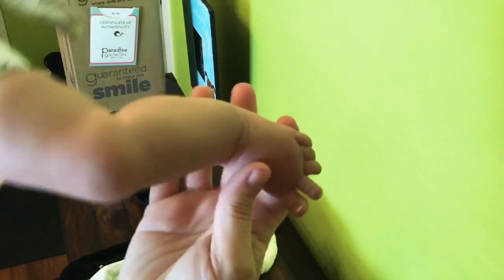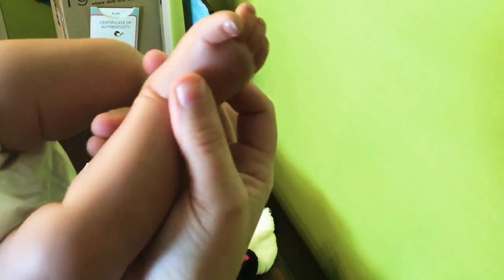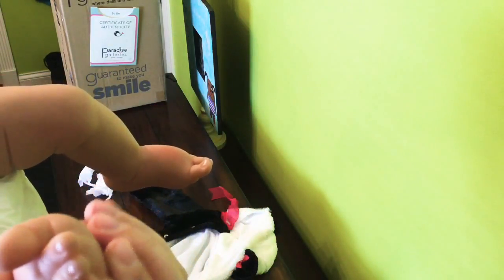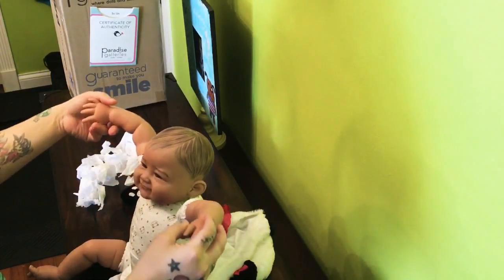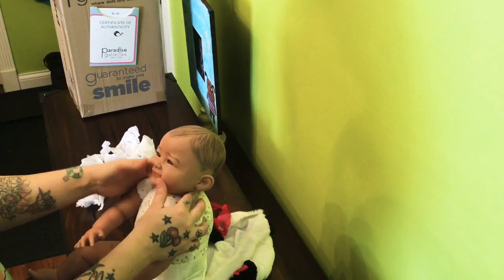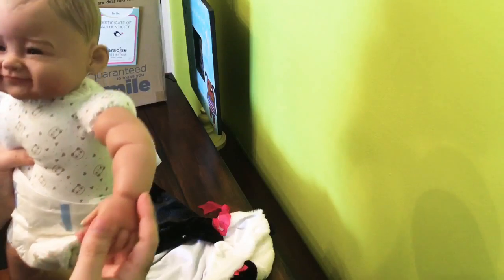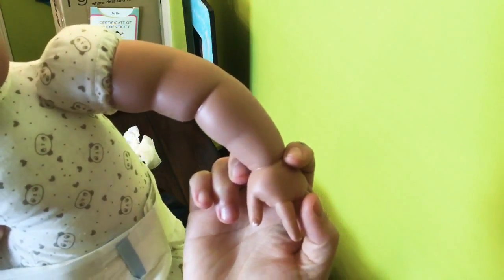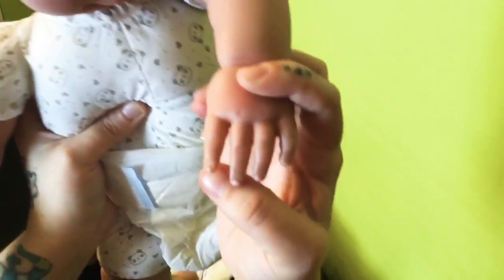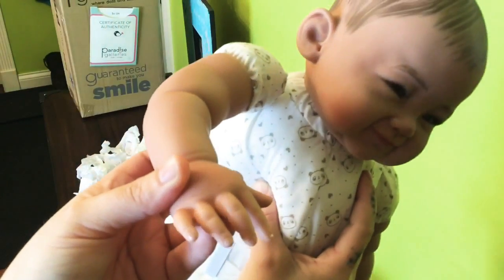Look at her toes. She has a little mark on her toe right there — no big deal though. Look at these little highlights. She's pretty — she's pretty to be a baby doll. Her little thumb looks not quite right, and the tips of her nails are not the best, but like I said, I don't really care because I like her.